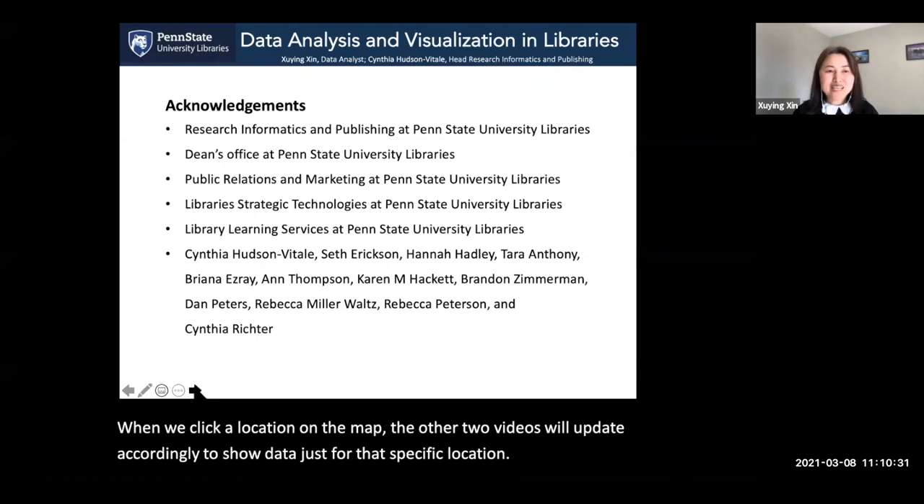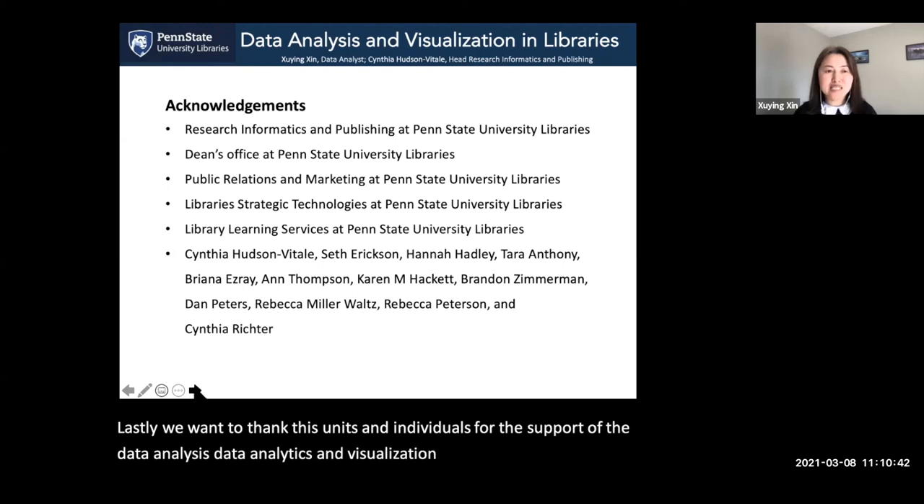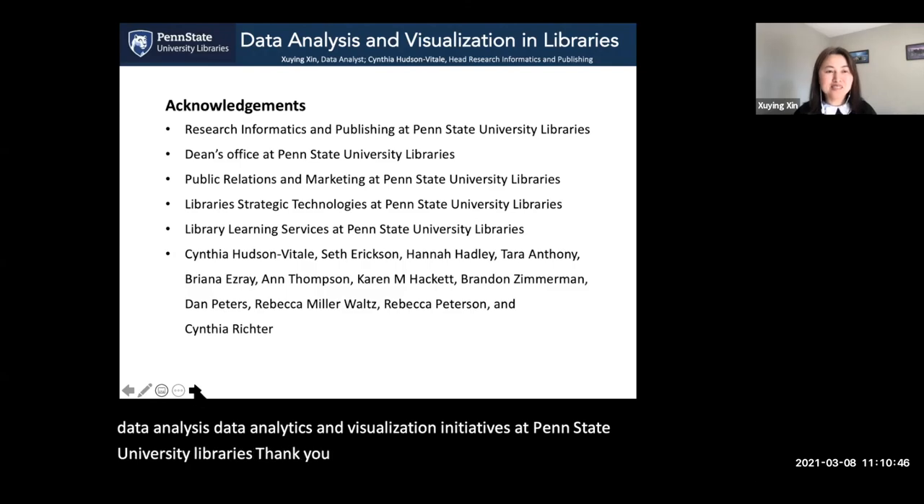Lastly, we want to thank these units and individuals for their support of the data analysis, data analytics, and visualization initiatives at Penn State University Libraries. Thank you for your time. Have a good day.